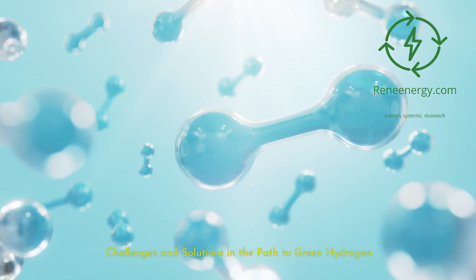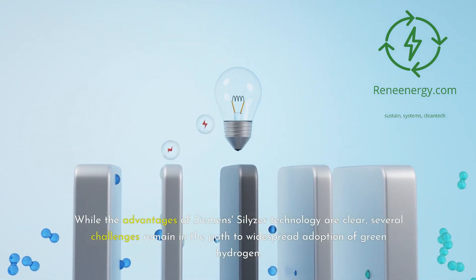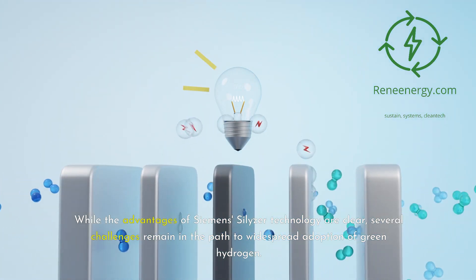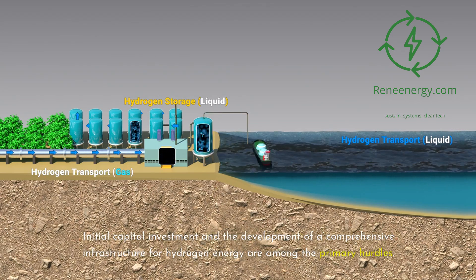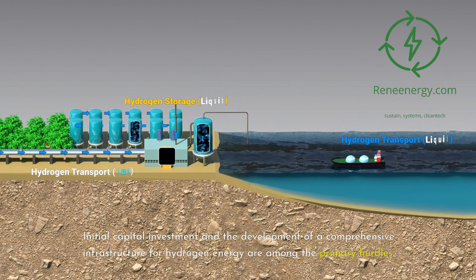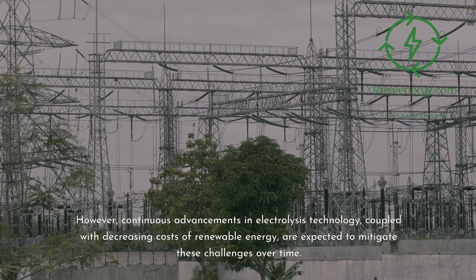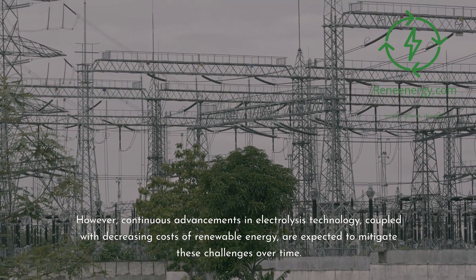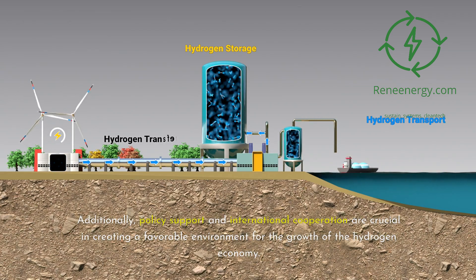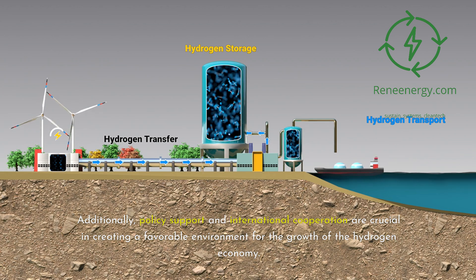Challenges and Solutions in the Path to Green Hydrogen. While the advantages of Siemens' Silizer technology are clear, several challenges remain in the path to widespread adoption of green hydrogen. Initial capital investment and the development of a comprehensive infrastructure for hydrogen energy are among the primary hurdles. However, continuous advancements in electrolysis technology, coupled with decreasing costs of renewable energy, are expected to mitigate these challenges over time. Additionally, policy support and international cooperation are crucial in creating a favorable environment for the growth of the hydrogen economy.